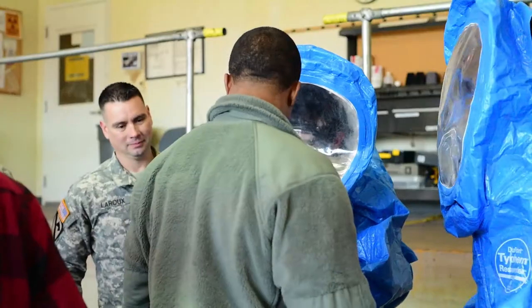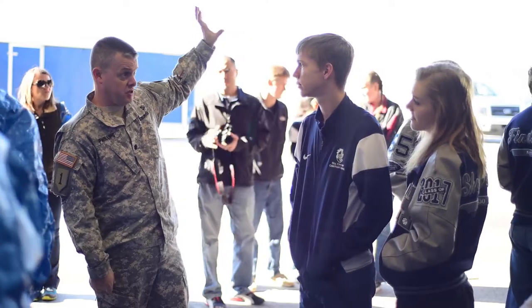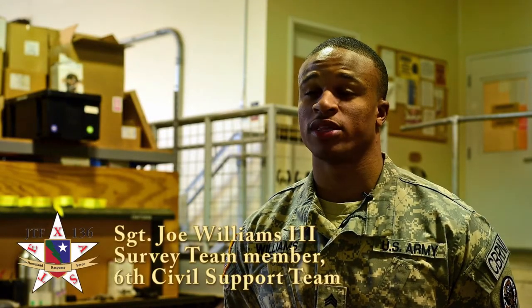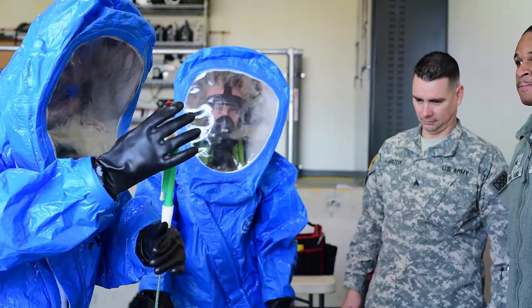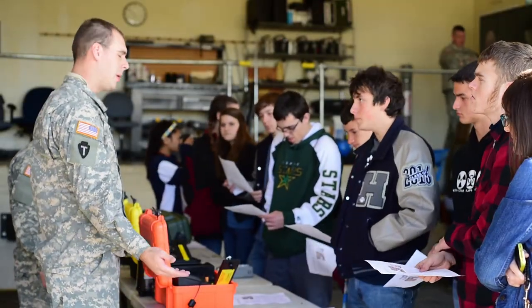On January 15th, the event allowed students to learn about the important role science plays in the CST's mission to monitor, detect, and identify dangerous contaminants. We actually want to introduce to them what the Civil Support Team has to offer, as well as the Texas National Guard. So we're going to teach them sampling and how our equipment relates to organophosphates.